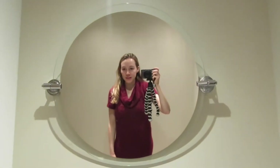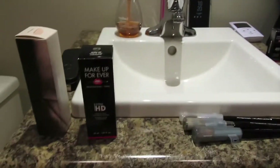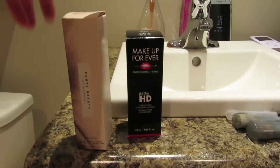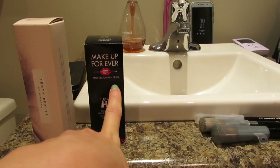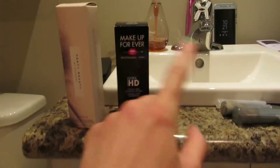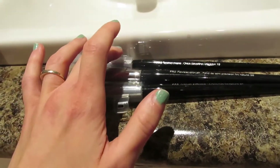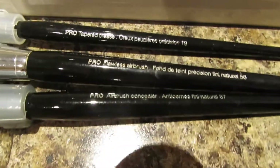So it's time to do my makeup now because I'm getting ready for a video. This is what I'm going to be wearing — it's like a red sweater dress. I'm going to do a get ready with me makeup. I'm using Fenty Primer and then my foundation which is Makeup Forever HD. These are the brushes I use for the foundation, the concealer, and any touch-up stuff I need to do.